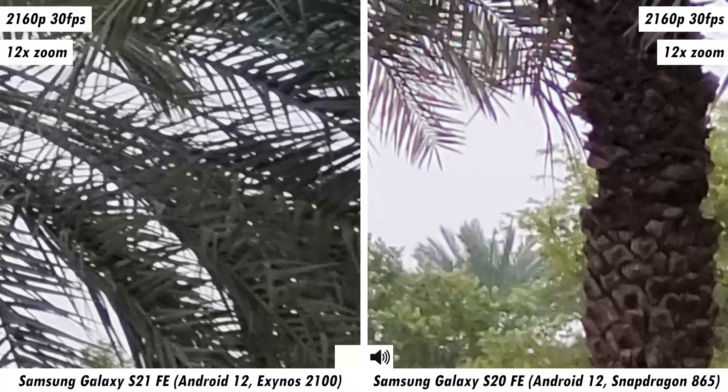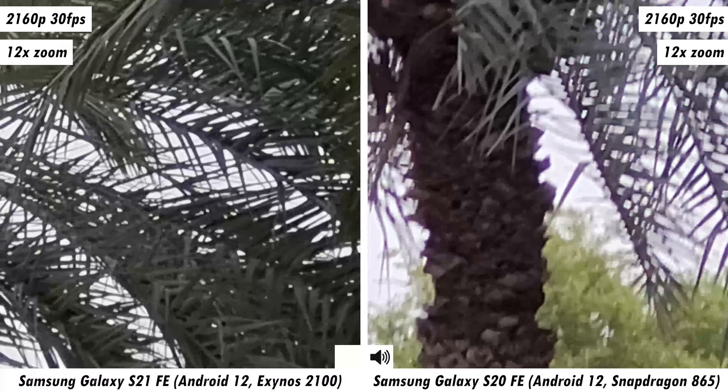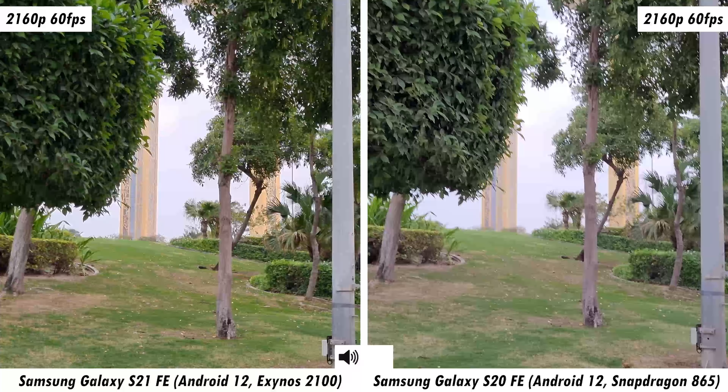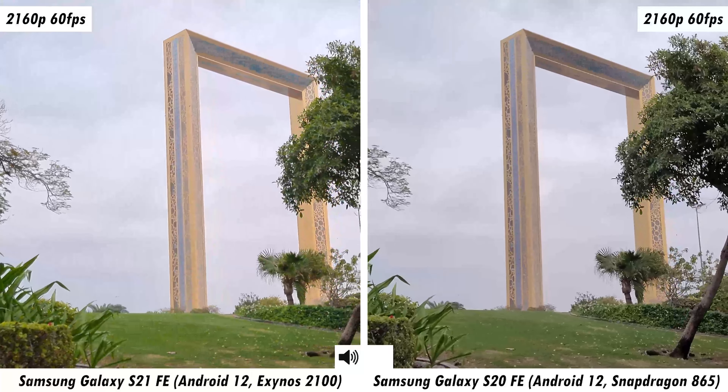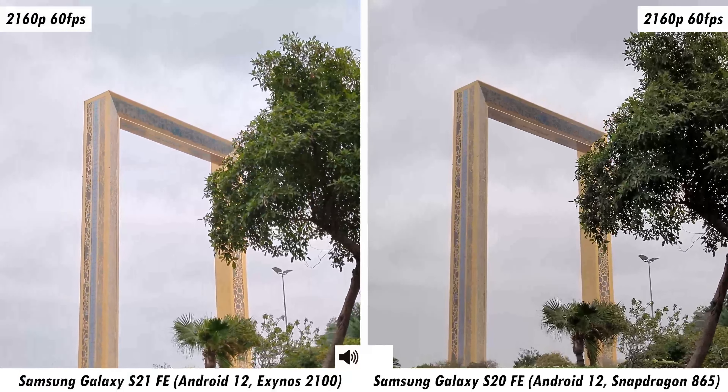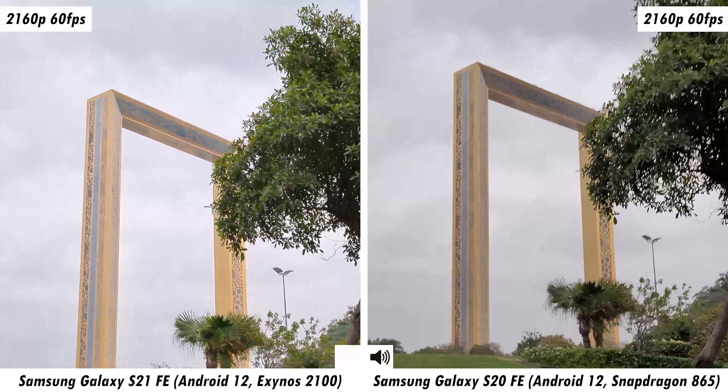Now doing the same thing with a brisk run at 1x zoom. As you can see, the stability is a bit better than regular mode — but is the S21 FE doing a better job than the S20 FE? That's something you'll have to let me know in the comments. That's pretty much the difference between these two smartphones across all 1080p video modes.